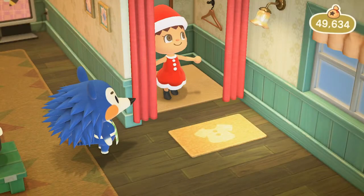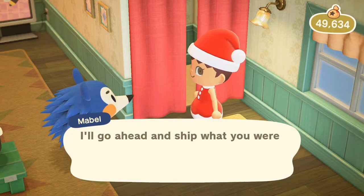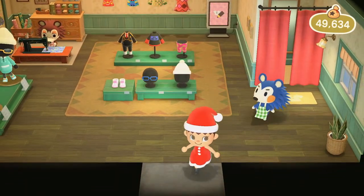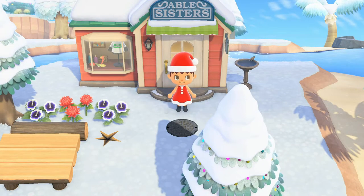Are we ready to wear it out? Yes! Oh, that is so cute. Wow, you look great. Thanks for your business — I'll go ahead and ship what you were wearing before directly to your storage at home. Thank you, Mabel. And with that, we can head out onto our island.